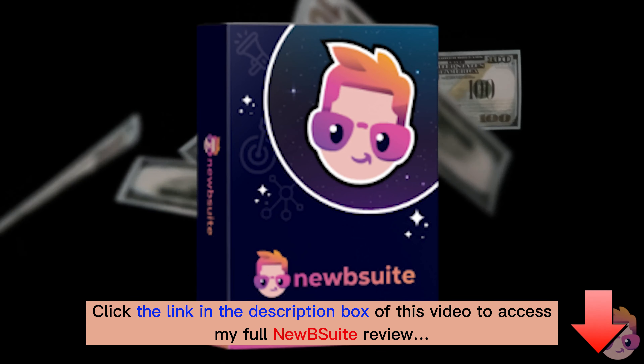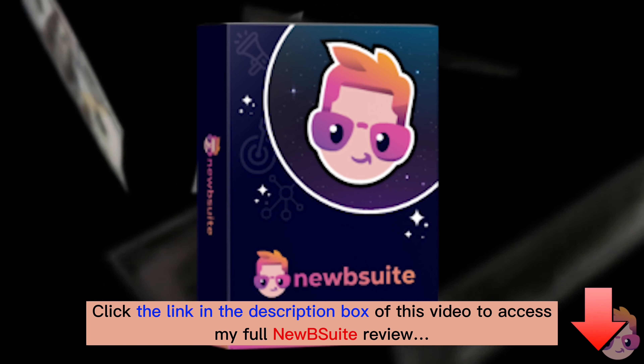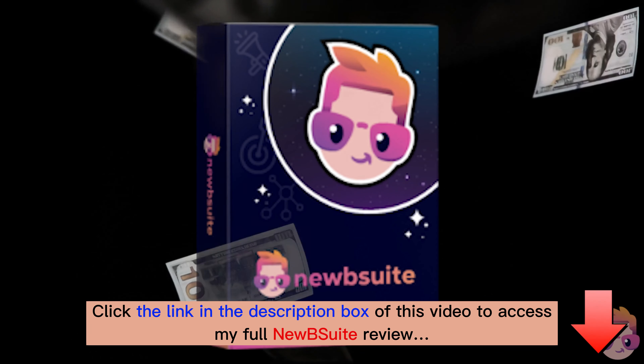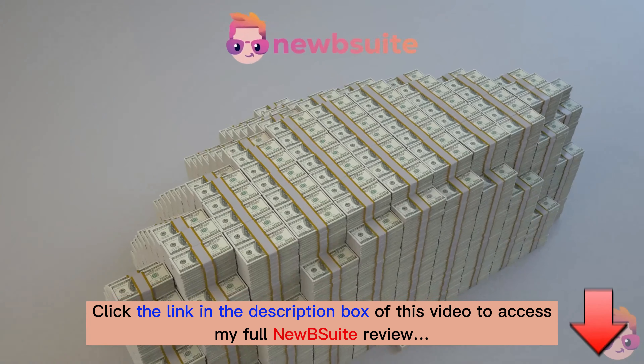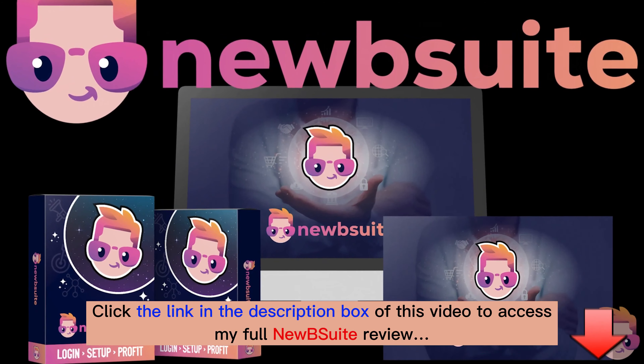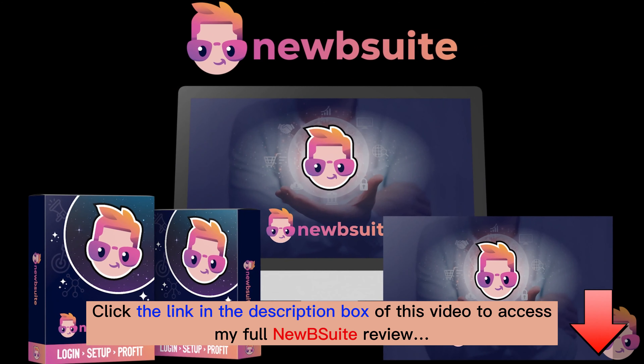This will be the last marketing tool you will ever need. Use it to grow your business and then sell marketing services to your clients. Every tool will not just add to your bottom line but help multiply your profits every week. If you tried to put together this tool set on your own, you'd be paying hundreds each month — but you can get all of Newbie Suite for a one-time introductory price during this launch. I'll see you on the inside.